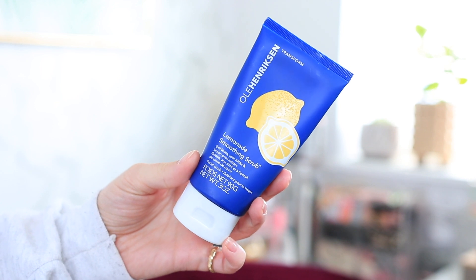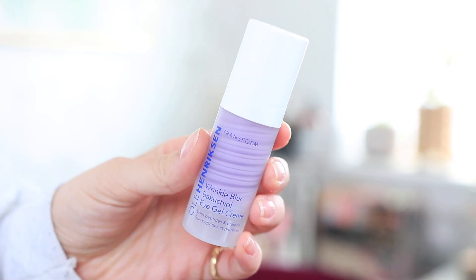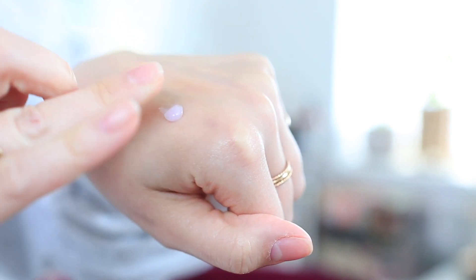I have two more recommendations — both skincare items for your face, and both from Ole Henriksen. The first is the Lemonade Smoothing Scrub, my favorite exfoliator at the moment. It exfoliates with AHAs and lemon peel extract and smells so good. The other product is the Wrinkle Blur Bakuchiol Eye Gel Cream with peptides and proteins. Bakuchiol is an alternative to retinol, so if your skin is a little sensitive to retinol, definitely look for something with Bakuchiol. This is a perfect thing to use underneath your eyes if you want to prevent fine lines and wrinkles.